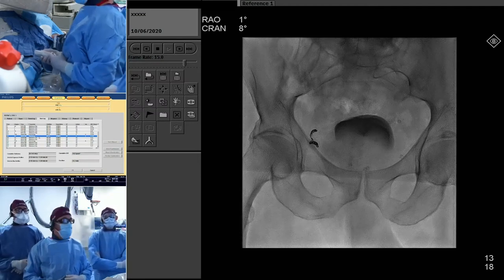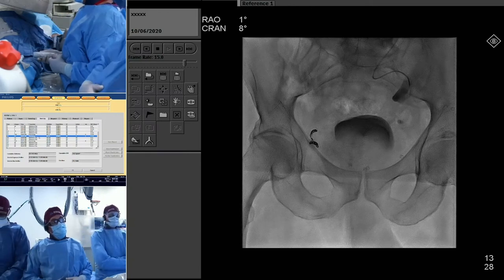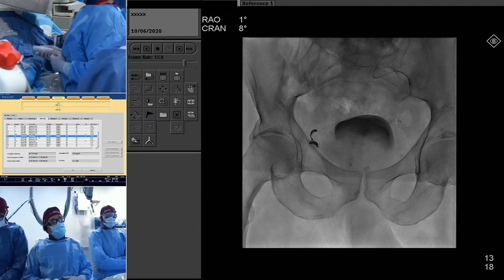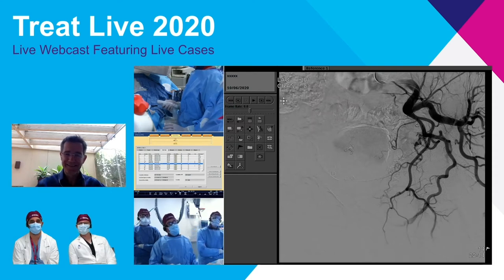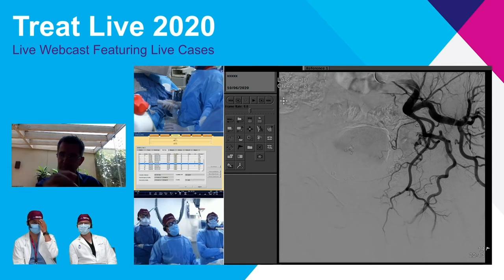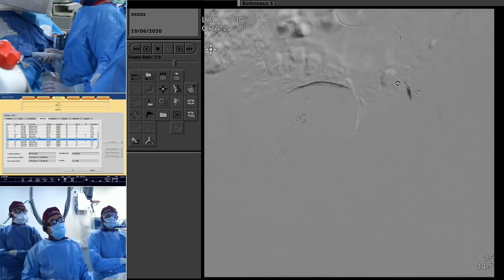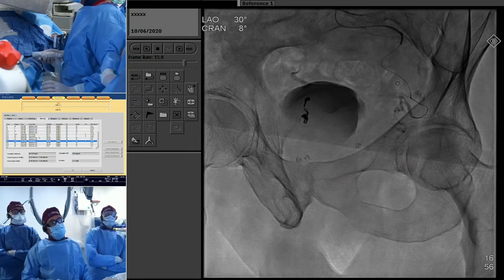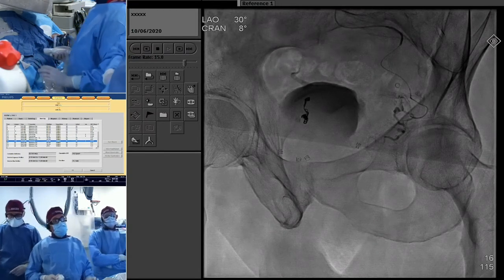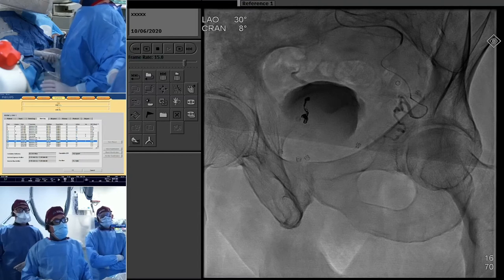We think this is a type 4 origin — we were unsure on the CT, and this confirmed it. We took the ProGrate 2.0 and probed around that origin, getting down into the trunk. It took a few minutes to get in using a Fathom 16 wire. This side is a smaller vessel compared to the other side, which was like a hose — we used almost three quarters of a vial on the right.